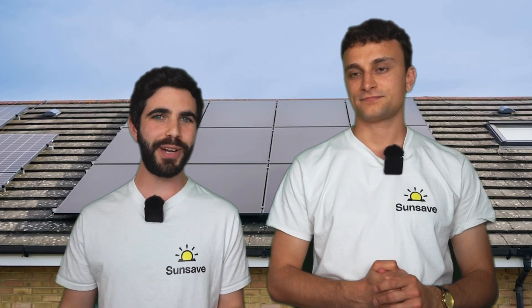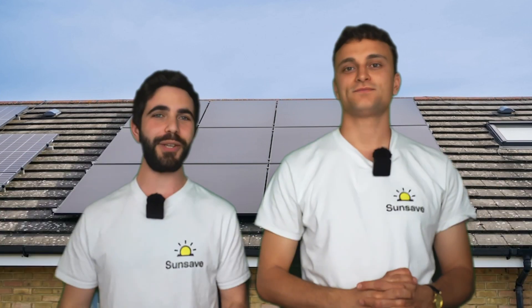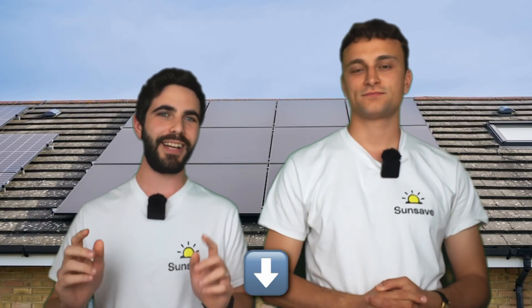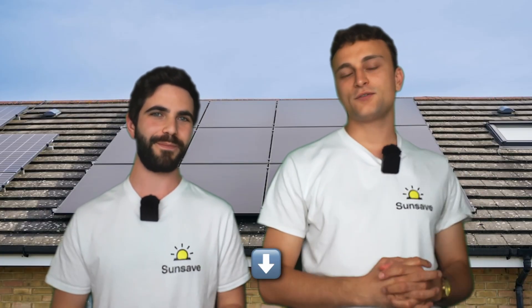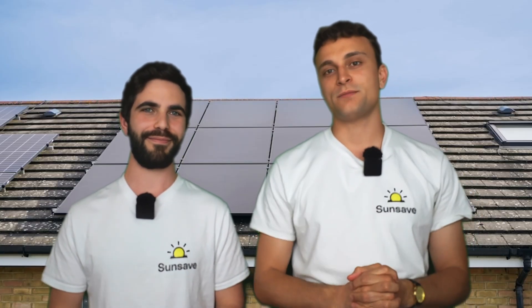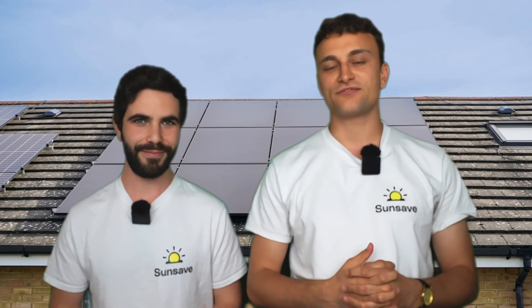An overwhelming victory for monocrystalline solar panels over their polycrystalline rivals. Polycrystalline's no-show shows how far its star has fallen, and how incredibly popular monocrystalline is now — because monocrystalline solar panels are more efficient, more powerful, last longer, and look better. If you'd like to read guides to monocrystalline and polycrystalline solar panels, or want to learn more, head to the video description and click the link to our solar advice hub.